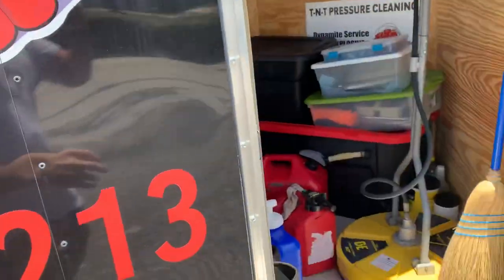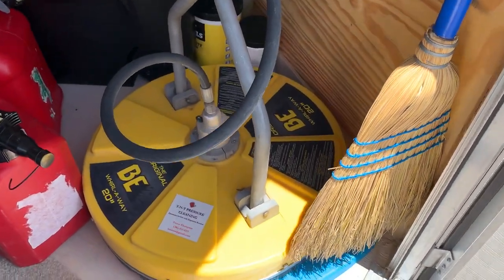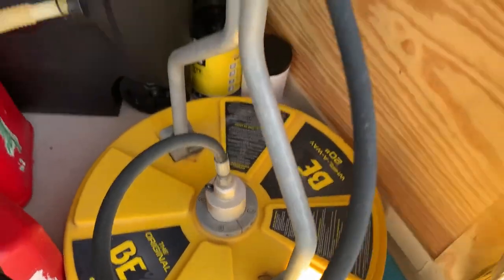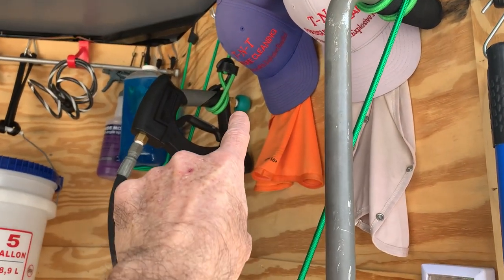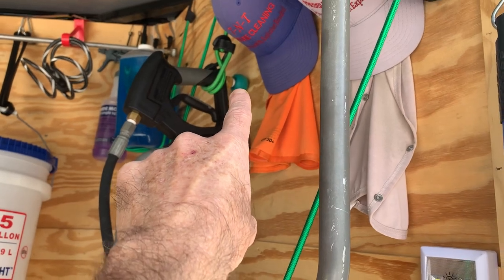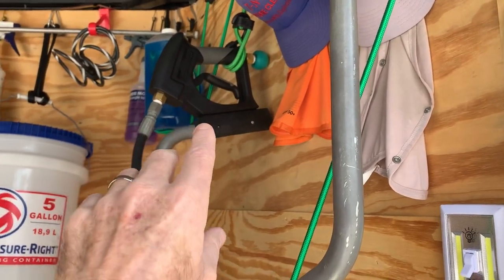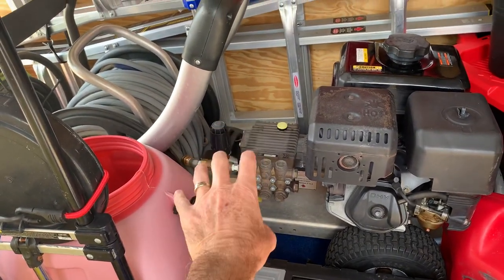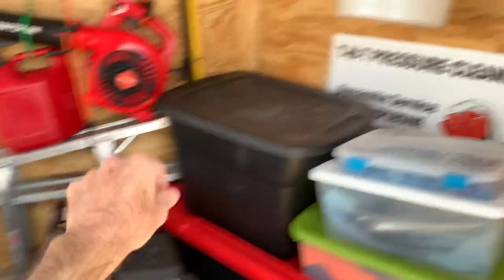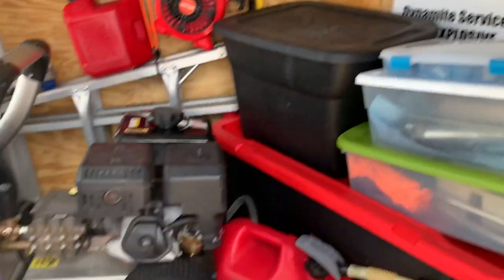We're using a BE Whirl-Away surface cleaner and I've had this for a couple of years — all I've really had to do is change tips on it. This nipple needs to be greased at least every 10 hours. I hollowed out an old Kadima ball so it doesn't flop against the wall. I did have to put a new gun on there because the trigger was leaking, causing my unloader valve to work unnecessarily — we want maximum pressure from that pump. After three years that's really good maintenance overall.